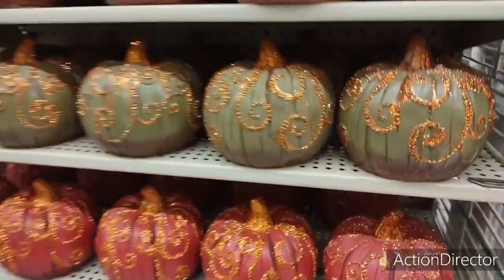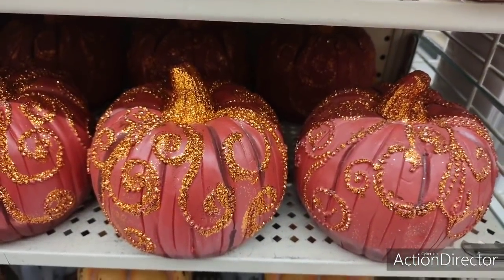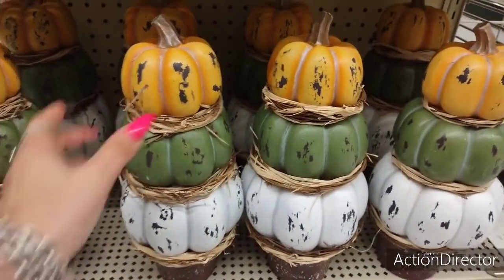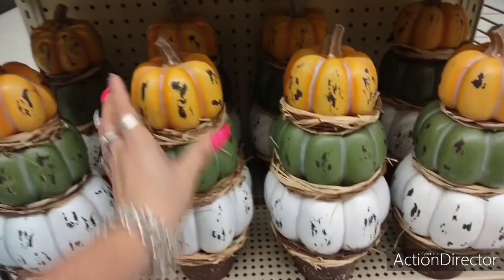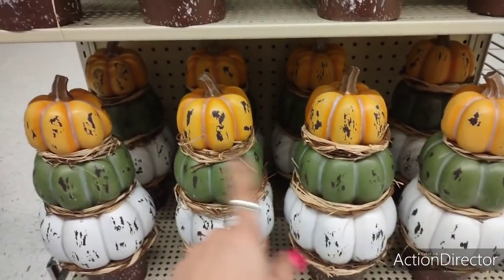And then we're going to have the red with the orange, and that's going to be $11.99. I love these. I think I want two of these for my table decor. I could see how I would use these. $29.99. This would look cute on my table. Two of them.